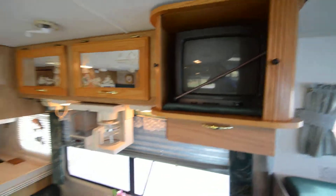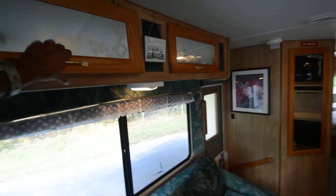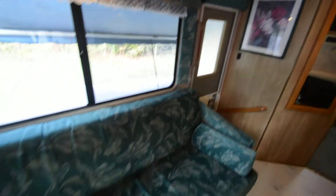No water leaks — beautiful motorhome for its age. Got all the books and records, owner's manuals. An older couple just brought me this motorhome in on a trade.